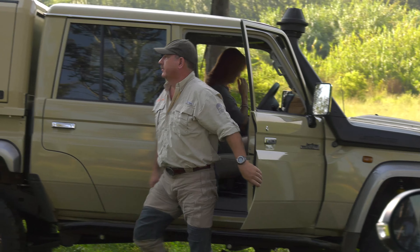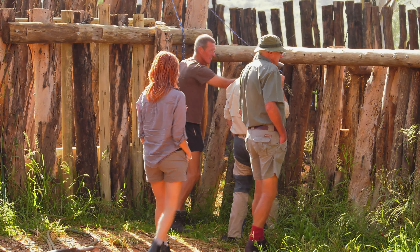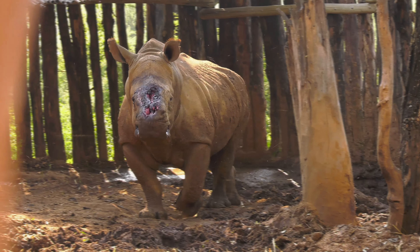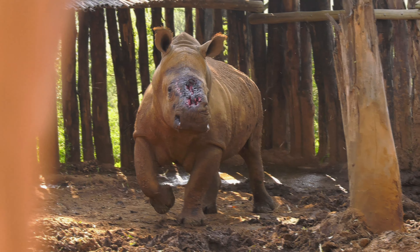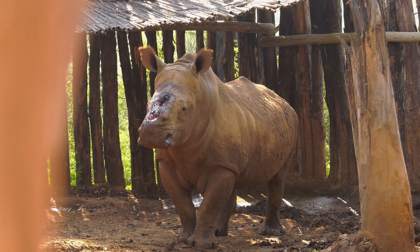This rhino's injuries are very similar to Hope, having been hacked well below the growth plate right up to the upper palate. You can see the exposed nasal passages, and the problem with infection due to flies and maggots is quite severe.